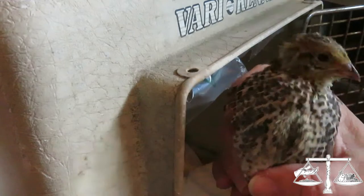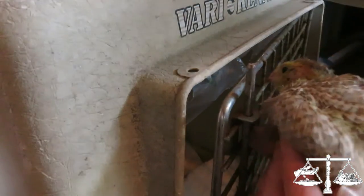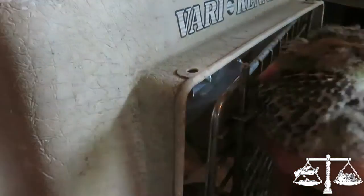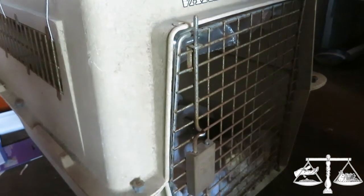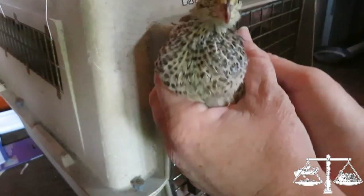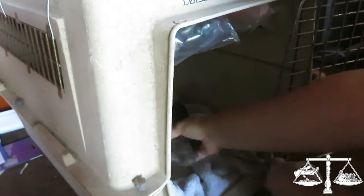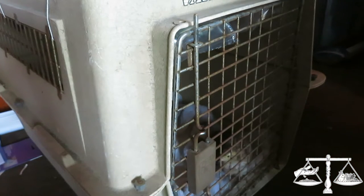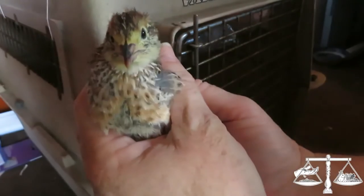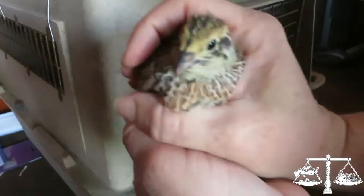We have a little female. I think it's a girl. Boy. Little boy. There's another boy.